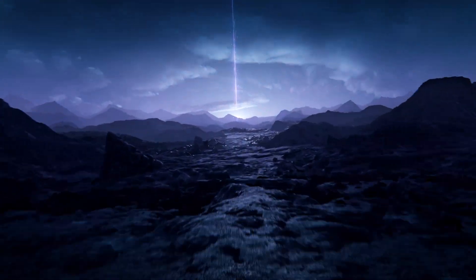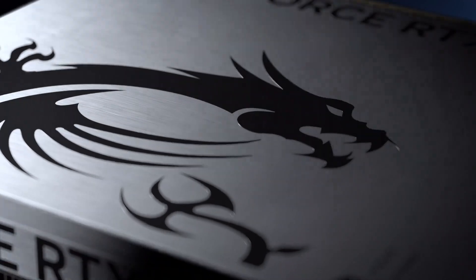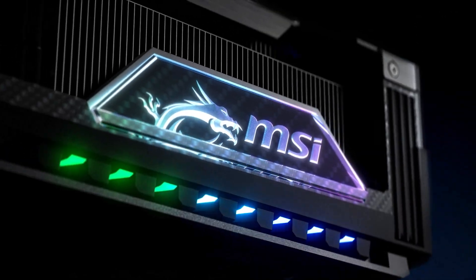Hi there everyone, big news from CES 2025 — MSI just dropped their RTX 50 Vanguard series, powered by Nvidia's latest 5000 series GPUs.